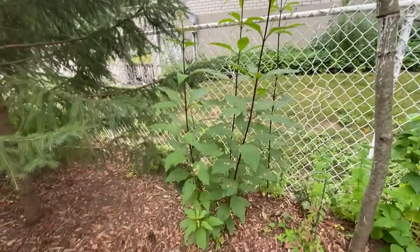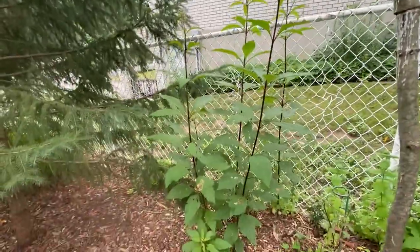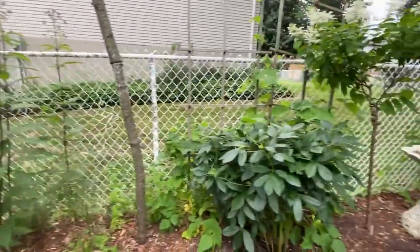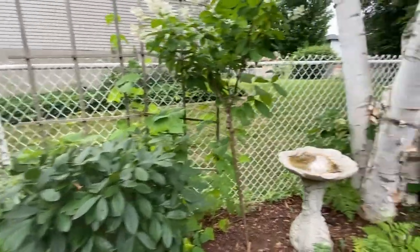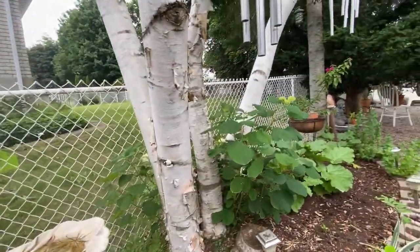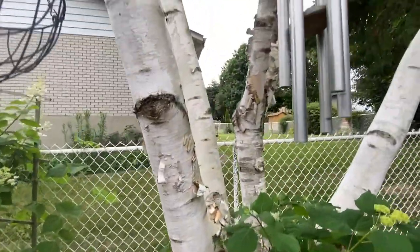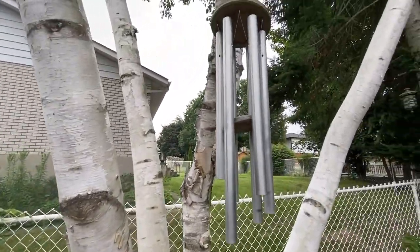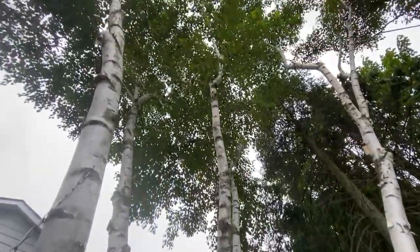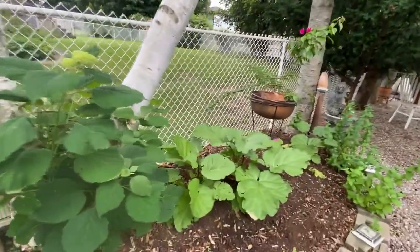Joe Pie Weed. Joe Pie Weed grows quite tall and it spreads too, but it's quite attractive. Stands up well. So we have the birch tree here with some chimes on it — very popular with the Neutral Indians that lived in this area hundreds of years ago.